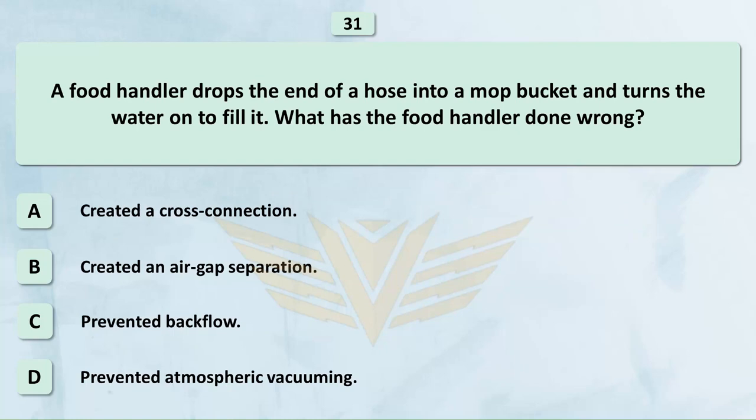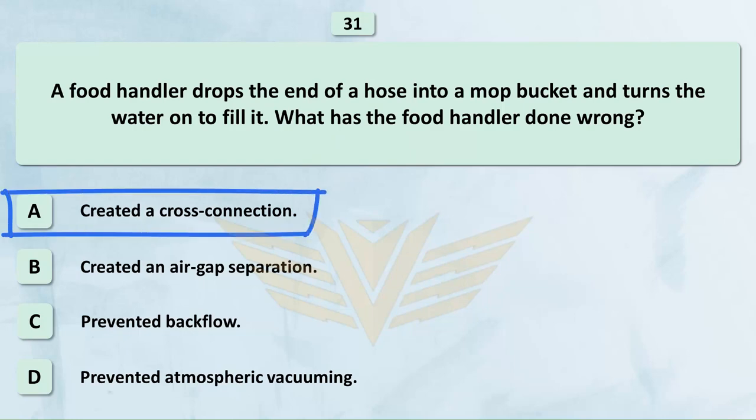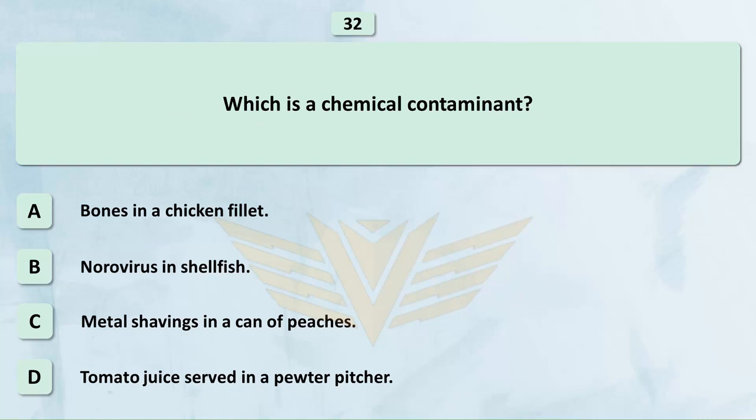A food handler drops the end of a hose into a mop bucket and turns the water on to fill it. What has the food handler done wrong? A. Created a cross connection. B. Created an air gap separation. C. Prevented backflow. D. Prevented atmospheric vacuuming. The correct answer is A: Created a cross connection.